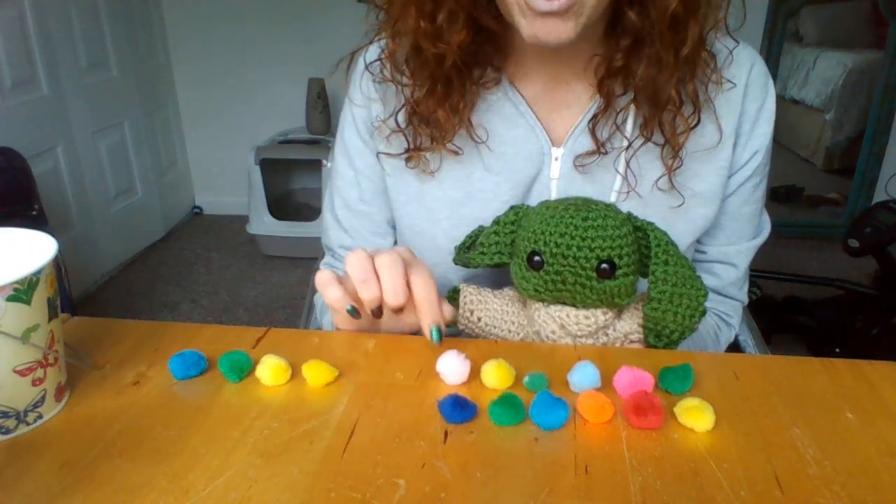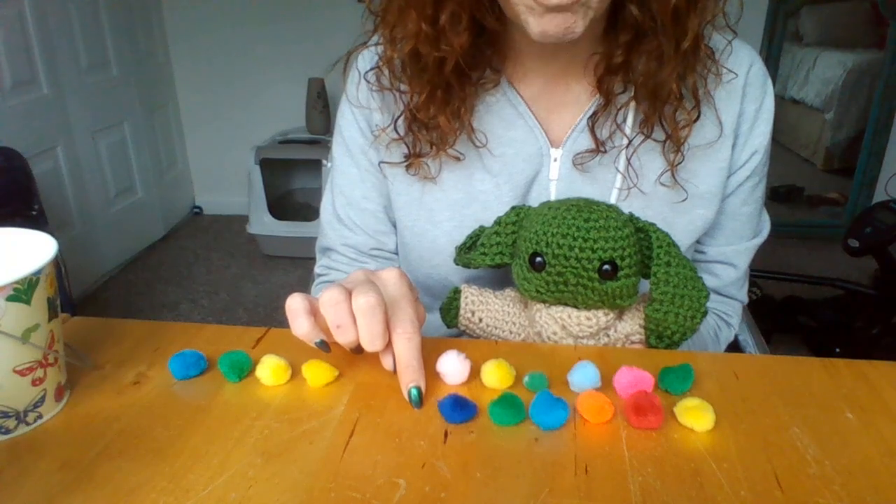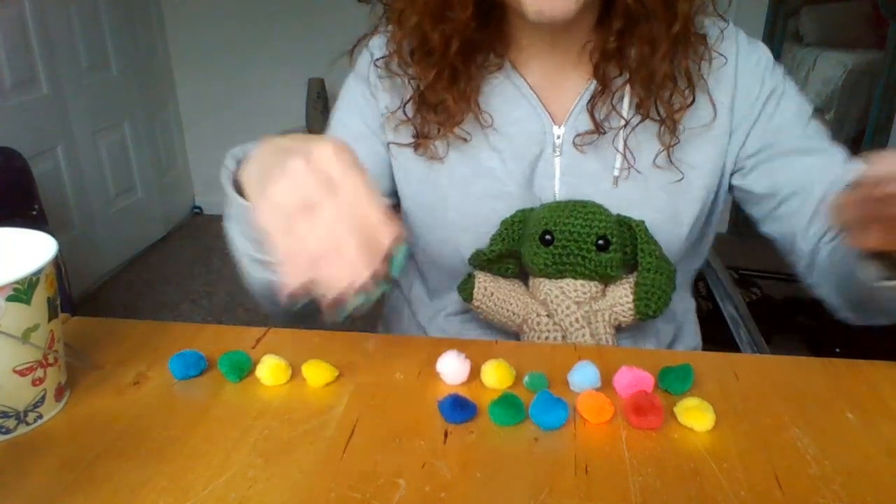Let's see how many more there are in the top row: one, two, three, four — there are four more pom-poms in the top row than in the bottom. We can do that with subtraction: there were ten pom-poms in the top row and six in the bottom row, and when you take away — one, two, three, four — ten minus six is four.